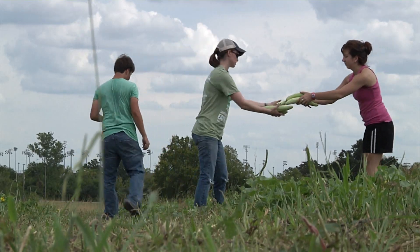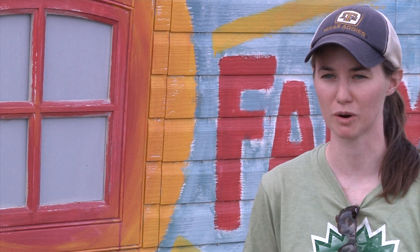All those organic fruits and veggies are sold to members of the CSA, Community Supported Agriculture. It's sort of a co-op program where families, students, professors, and members of the campus and community buy into our farm for a growing season.